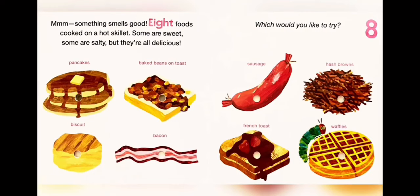Mmm, something smells good. Eight foods cooked on a hot skillet — some are sweet, some are salty, but they are all delicious. Which would you like to try? One: pancakes. Two: baked beans on toast. Three: sausage. Four: hash browns. Five: biscuit. Six: bacon. Seven: French toast. Eight: waffles.